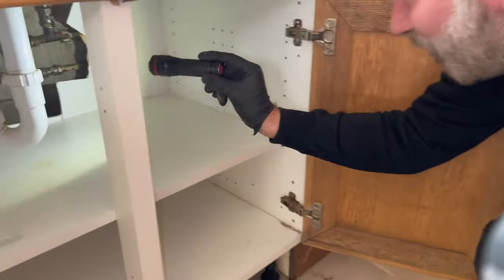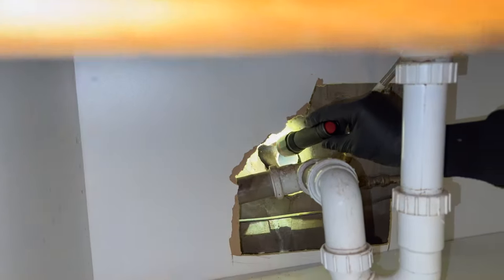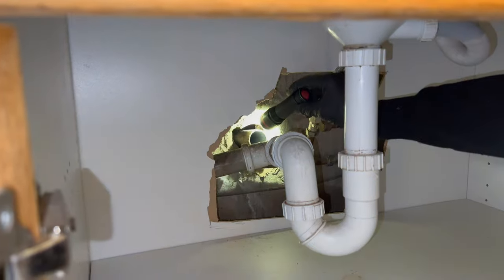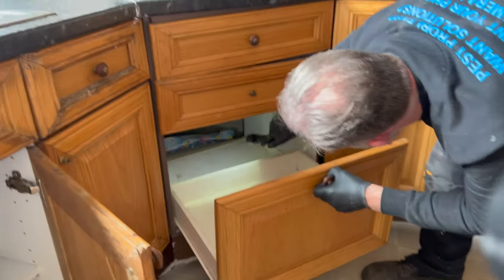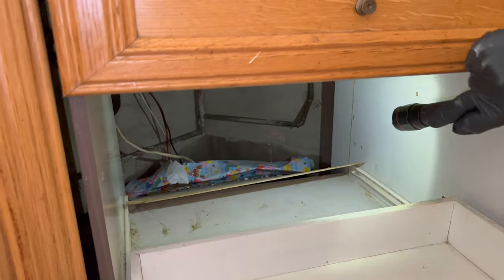They've been climbing up into there. There's a nice big hole down through the wall — you can see all the smear marks on the inside. Chew marks on the end of the pipe as well. This is a great one. There's damp everywhere — you can see all the damp coming up the walls.